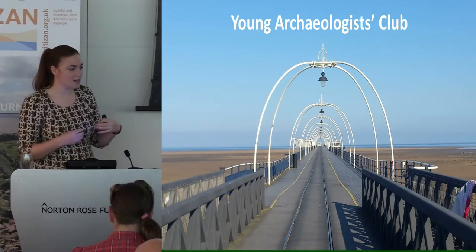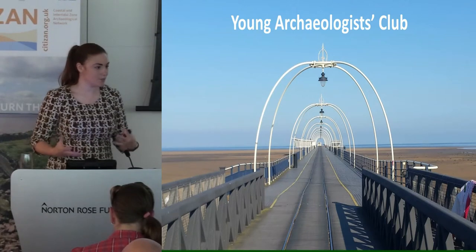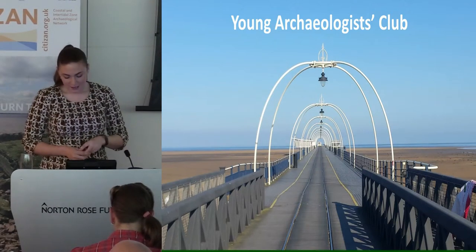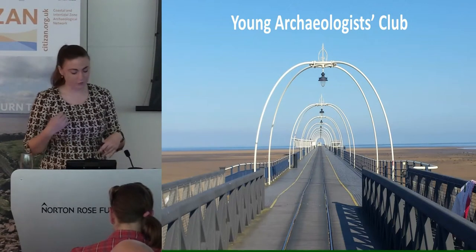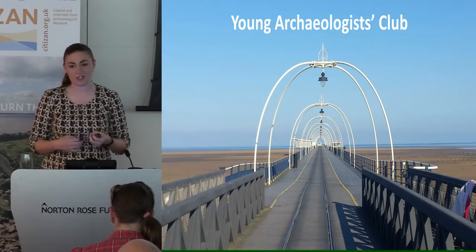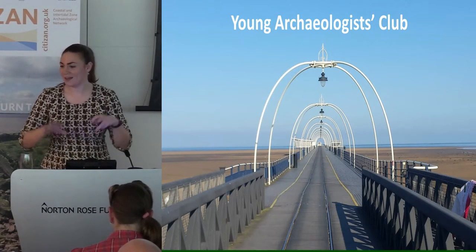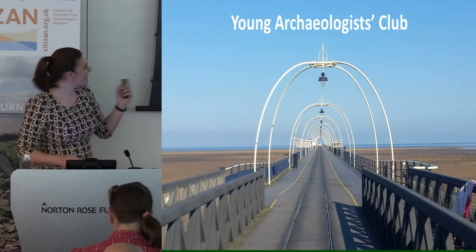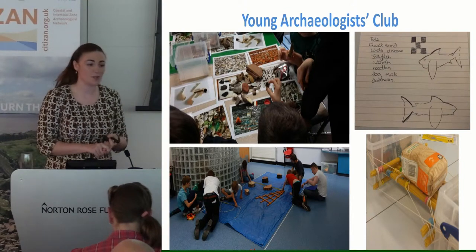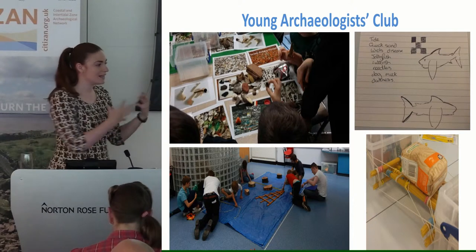In the north we've tried really hard to get young people and children more involved in this project, so we started working with the local Young Archaeologist Club. For those who don't know, the YAC is the youth group that the Council for British Archaeology runs — 70 branches across the UK for children between the ages of 8 and 16. It's the only youth group in the country that caters to children with an interest in archaeology and heritage, and it's entirely run by volunteers. We visited the Leeds, York, Sheffield, and Newcastle branches, pitching this as intertidal skills that can be used on terrestrial sites.